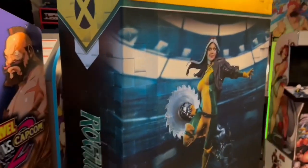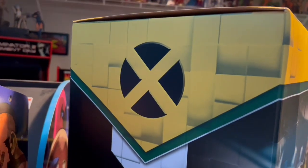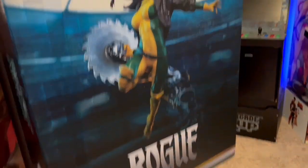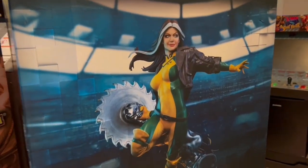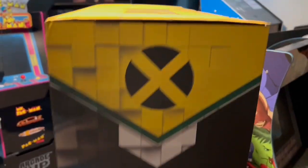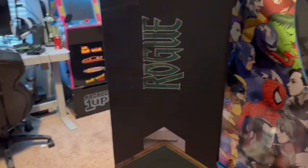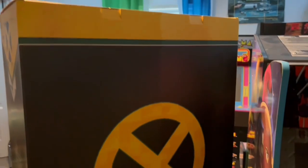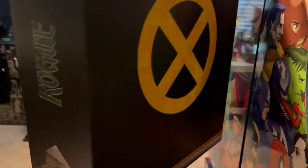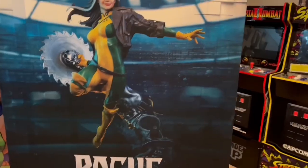First thing I got to say is right at the box — Sideshow has some beautiful boxes. I love all the design they have, all the little cubes popping in and out like it's in a danger room. You get a real good picture of the statue on the front, and all the way around the box it's a lot of detail. It's a real nice box — they do a really good job on their boxes.